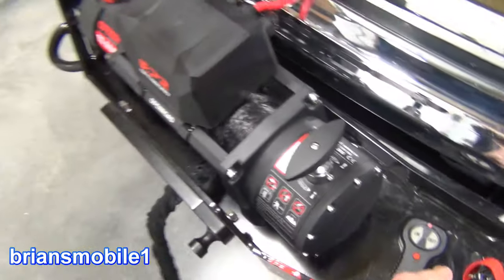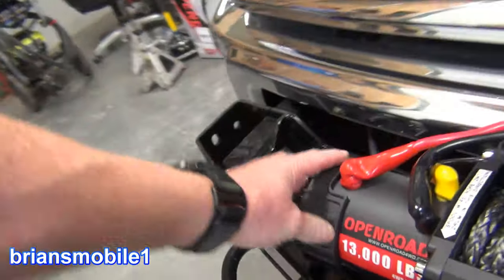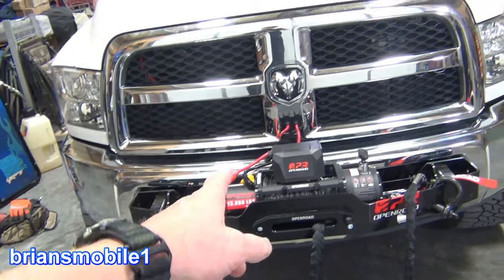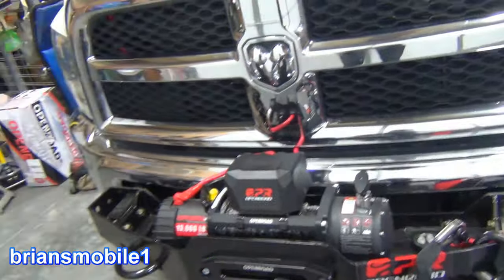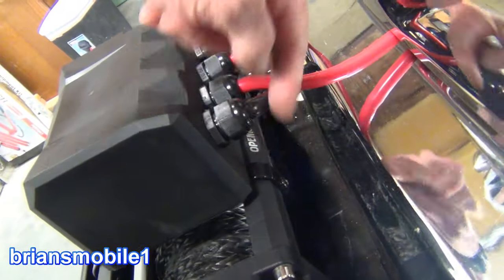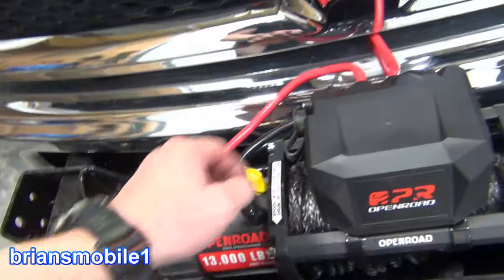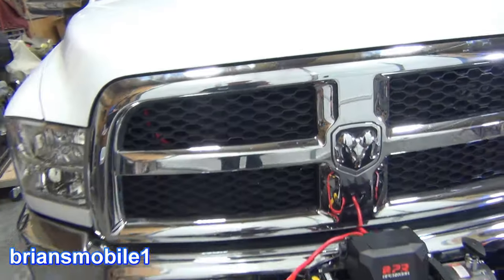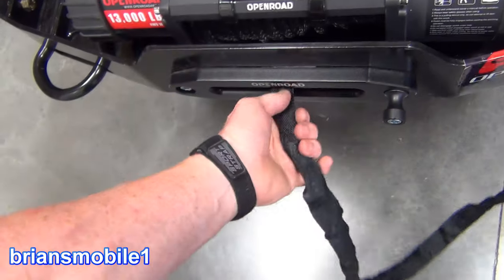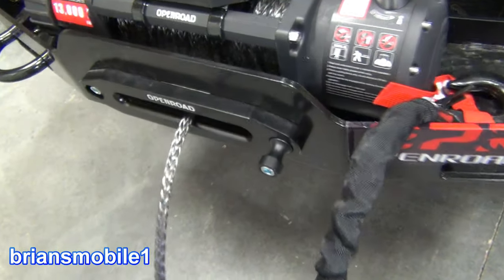I can't speak to longevity because I haven't had it very long. As far as the IP rating — to look at it, it seems like it's built pretty well and sealed up pretty well. This is the easiest winch install I have ever done, especially with it being synthetic rope already wound around it and already under tension — that saves a ton of time. This installs with two screws, one right here and one right here, so easy. Another thing I like: when you pull this and listen to the gears it sounds great. It just sounds so clean.